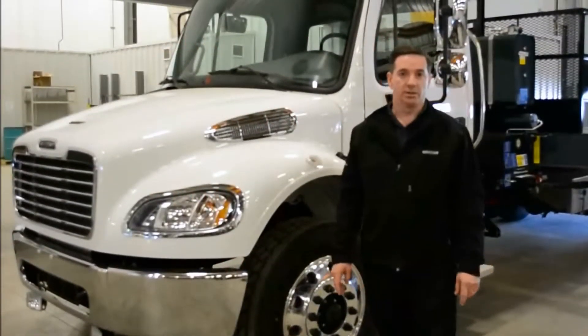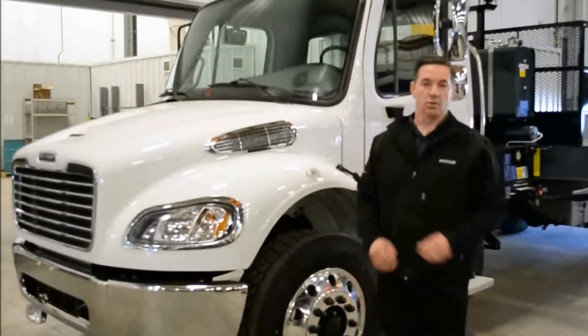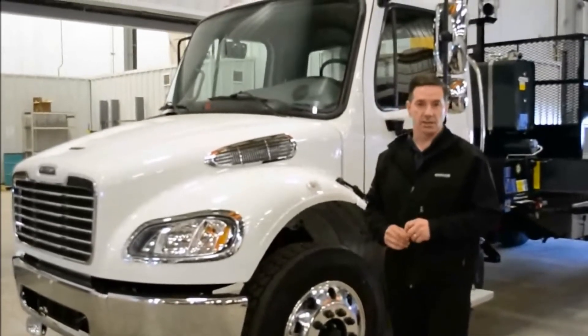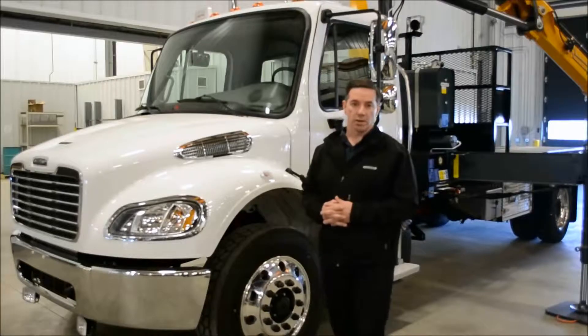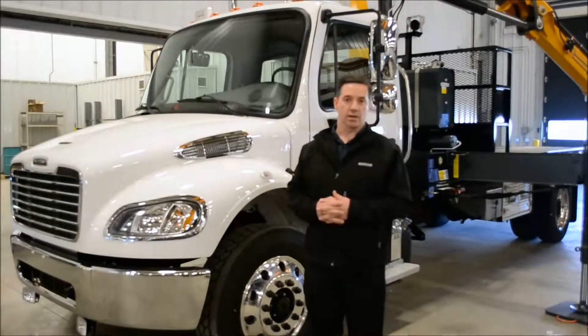Hi, Bill Mitchell from First Truck Centre Edmonton. We're here today to look at the new M2 106 2015, a truck that we use for a lot of different applications. Today we've got a unit here that's set up with a crane and a deck.